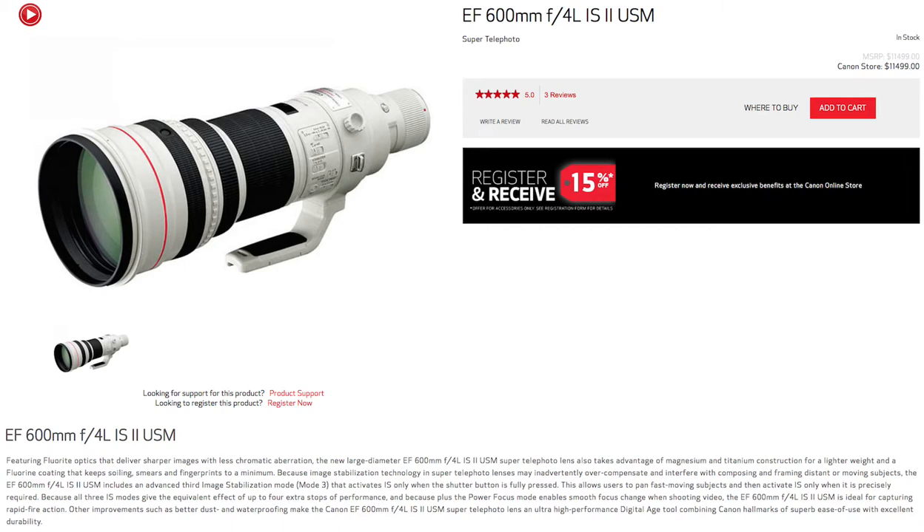Because image stabilization technology in super telephoto lenses may inadvertently overcompensate and interfere with composing and framing distant or moving subjects, the EF600mm F4L IS-2 USM includes an advanced third image stabilization mode — mode 3 — that activates IS only when the shutter button is fully pressed. This allows users to pan fast-moving subjects and then activate IS only when needed. All three IS modes give the equivalent effect of up to four extra stops of performance, and the power focus mode enables smooth focus change when shooting video, making the EF600mm F4L IS-2 USM ideal for capturing rapid-fire action.